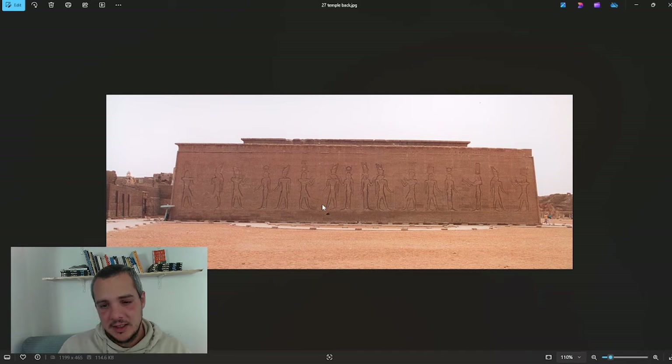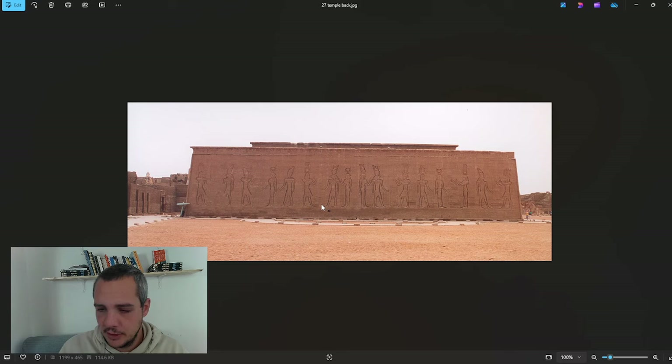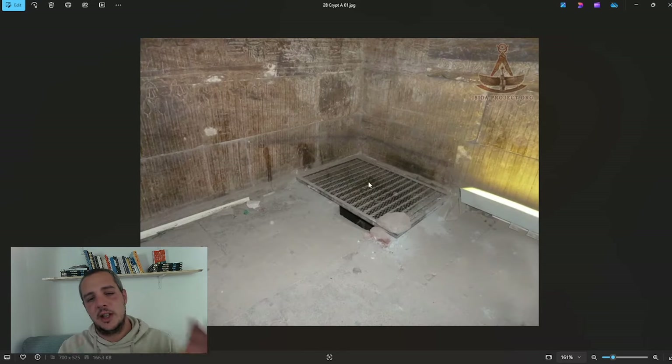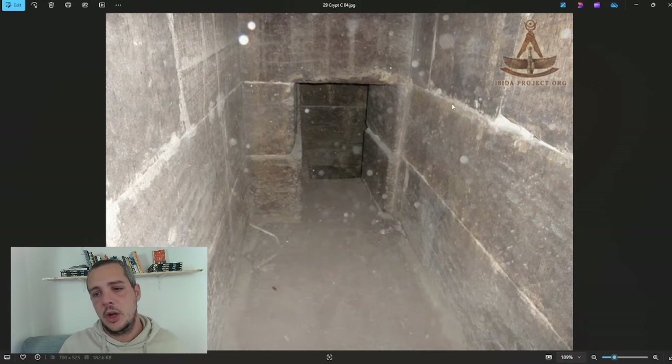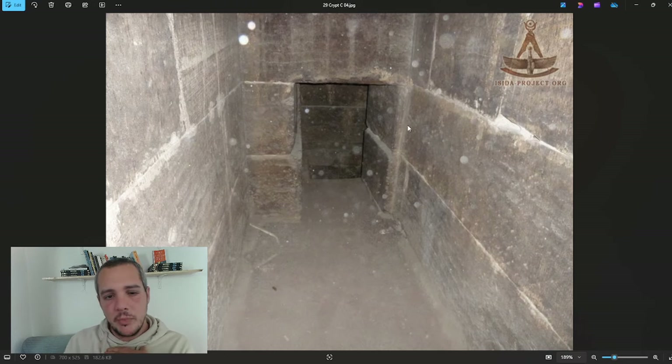This is the hole in the ground that leads to a crypt. I haven't found much information about this crypt, but there are pictures on isida-project.org. The space inside is mostly plain blocks of stone with mortar — no hieroglyphs, no reliefs. The stone appears to be a dark type. I really wonder what this was for — maybe to hide something, maybe related to the ark.